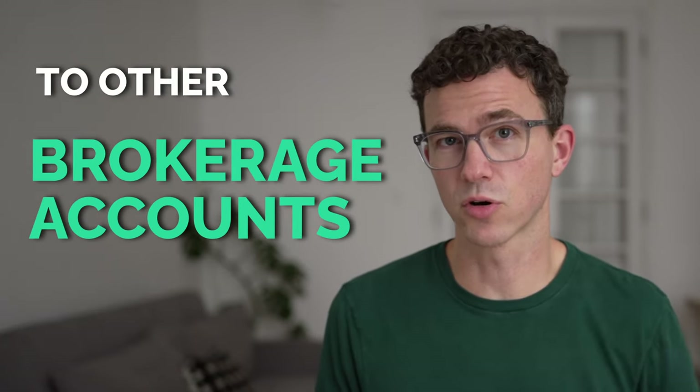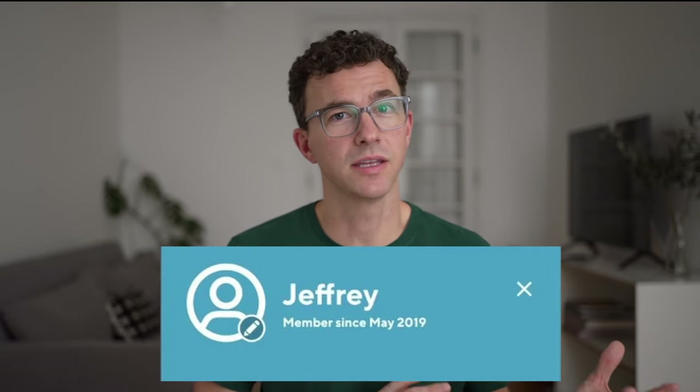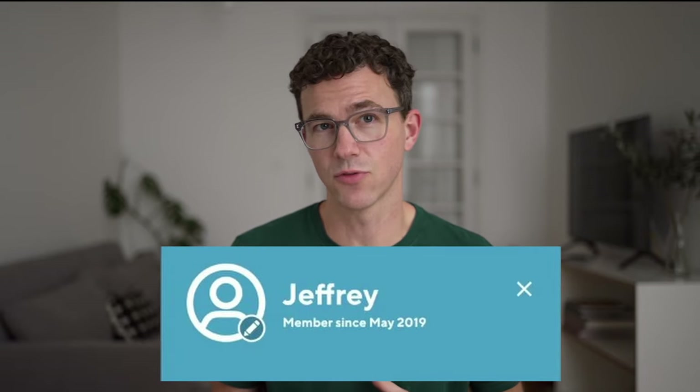How does SoFi Invest compare to other brokerage accounts in 2024? Find out in my 2024 review video. SoFi continues to be one of my favorite investment platforms in 2024. I've been a SoFi customer since 2019, and I've been using their investment platform for several years now. Let's talk about why this might be the best investment platform for you.